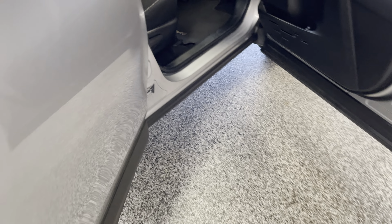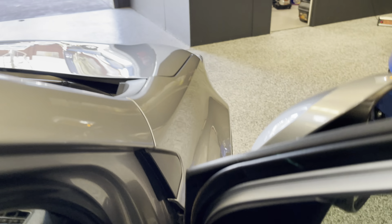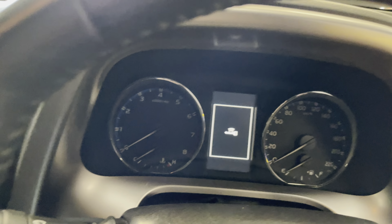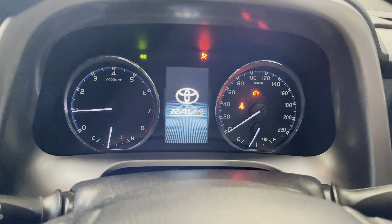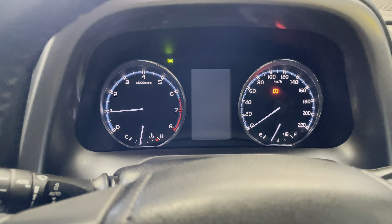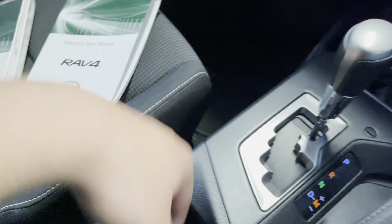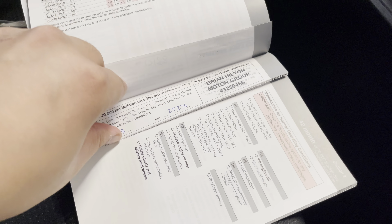This one's got both keys for the push button start, and we've also got full service history. Starts up nice and easy - of course it's a really good car to drive. Got all your manuals and your service history here, once again two keys.